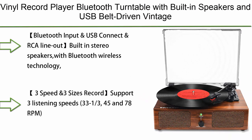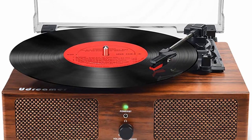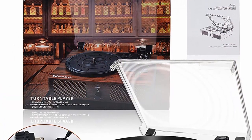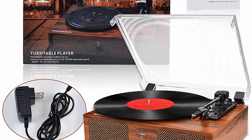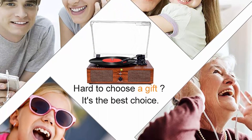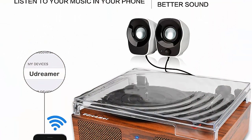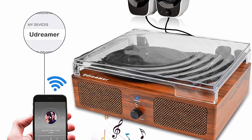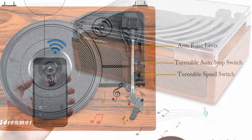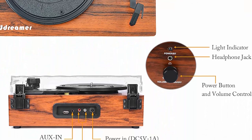Number 5: Vinyl record player Bluetooth turntable with built-in speakers and USB. Belt-driven vintage phonograph record player, three-speed, for entertainment and home decoration. Bluetooth input and USB connect and RCA line out. Built-in stereo speakers with Bluetooth wireless technology — elegantly listen to music from your phone. Use the USB function to directly play music; for better or louder sound connect an external speaker via RCA cable. Supports three listening speeds: 33⅓, 45, and 78 RPM, and three record sizes: 7, 10, and 12 inch.